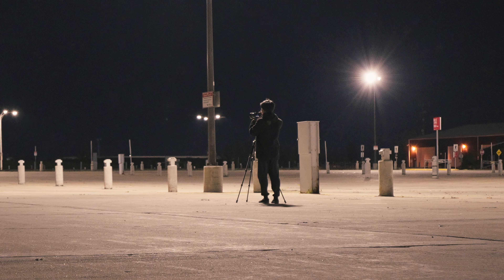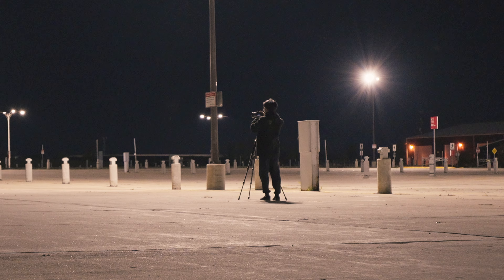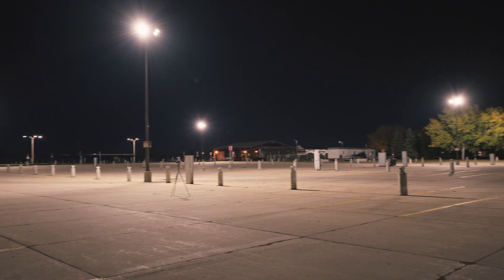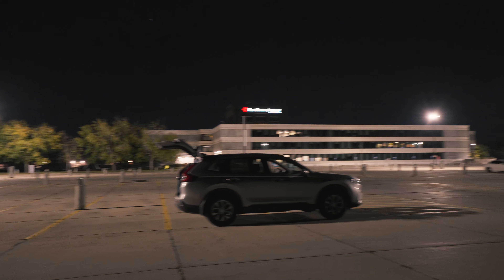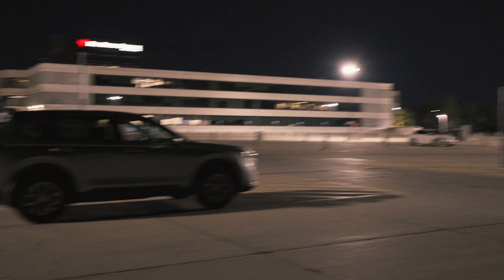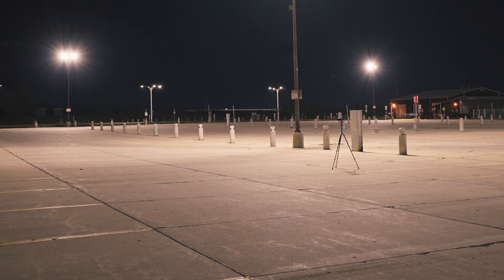That doesn't mean we can't do this — let's photoshoot! For reference, when I say the parking lot is empty, this is what I mean by empty. Literally there is one car over there, nothing else, and then there's my car — my working place.